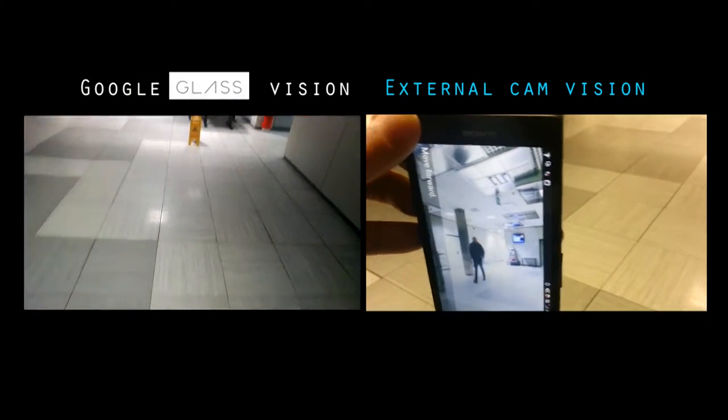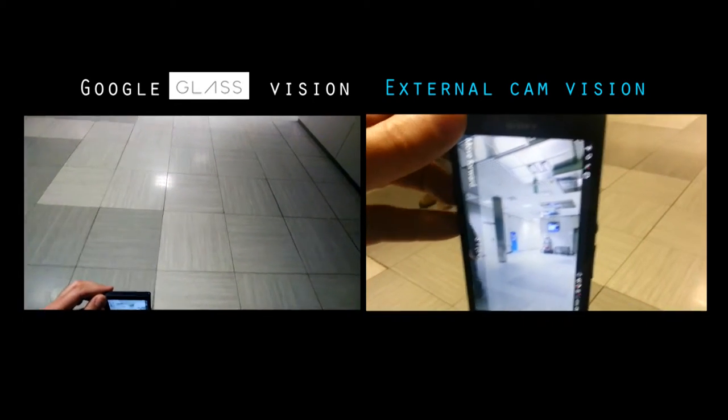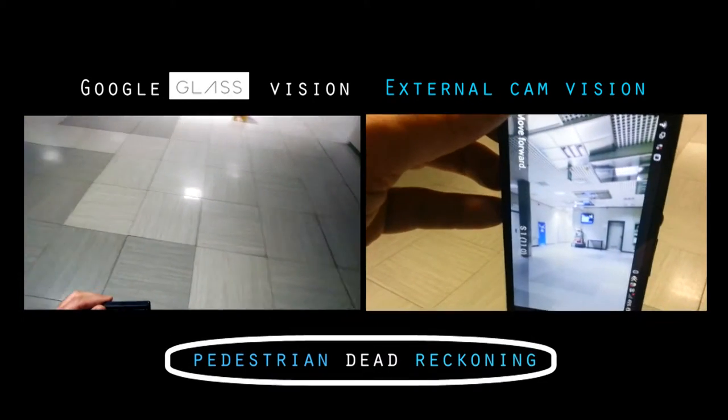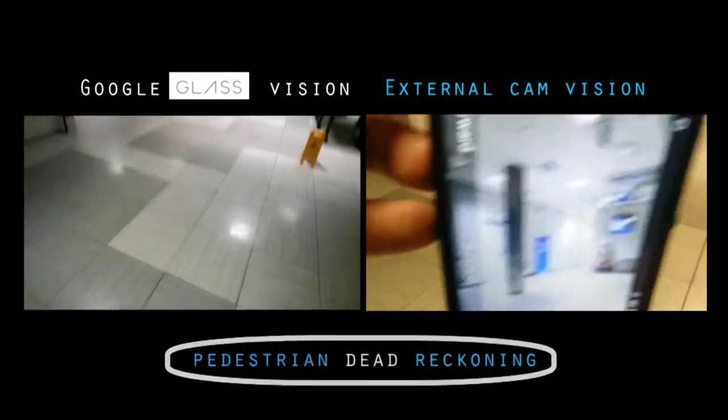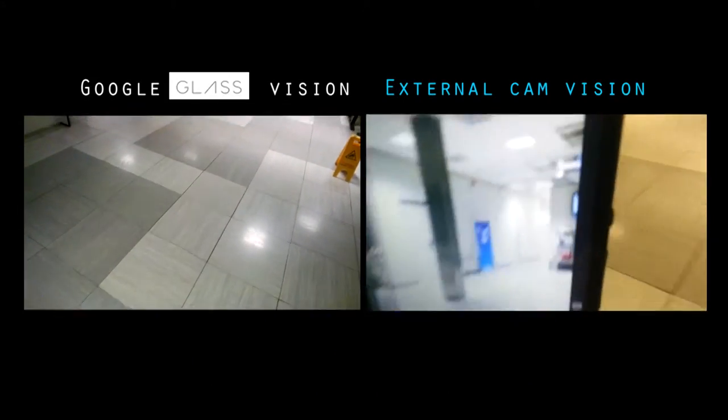The first phase of our demo guides Marc to the main entrance by means of a module based on pedestrian dead reckoning, which fuses GPS estimates with the motion detected from the smartphone's sensors as he walks.